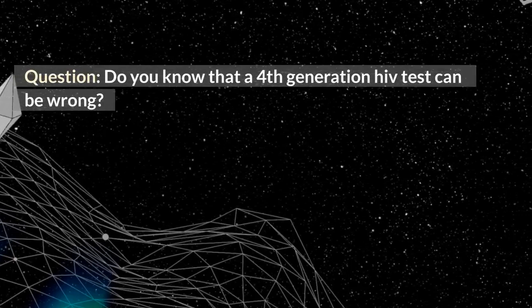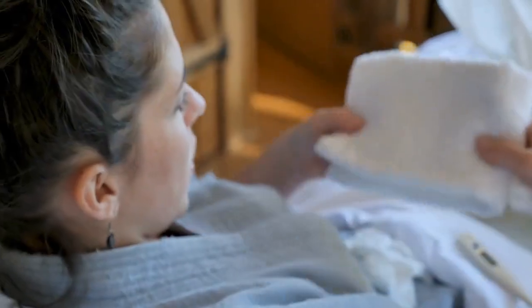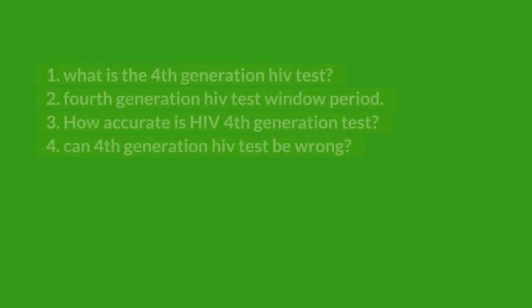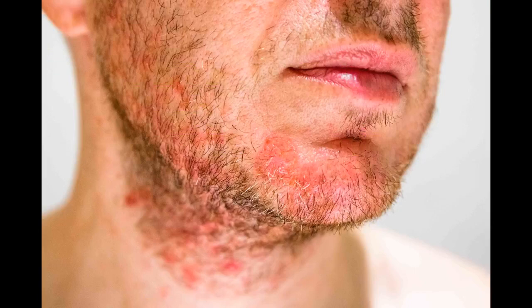Do you know that a 4th generation HIV test can be wrong? In this video, you will learn about the following: 1. What is the 4th generation HIV test? 2. The 4th generation HIV test window period. 3. How accurate is the HIV 4th generation test? 4. Can a 4th generation HIV test be wrong? Without any further ado, here are the answers.